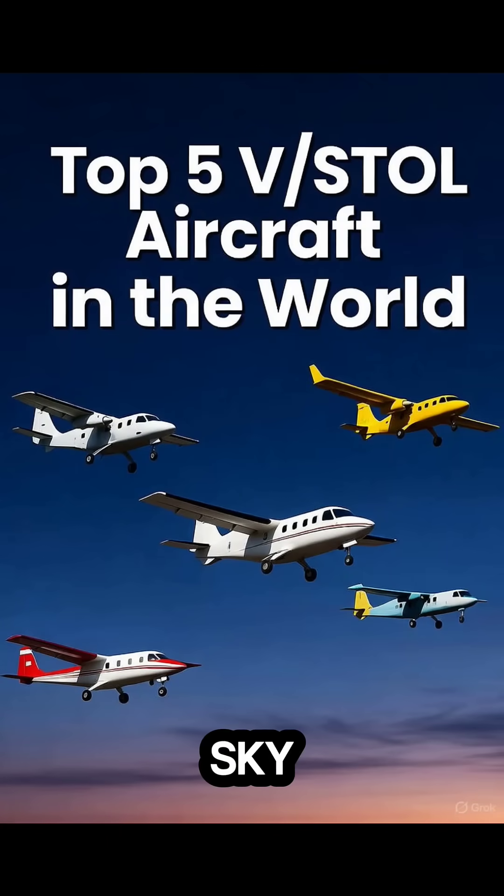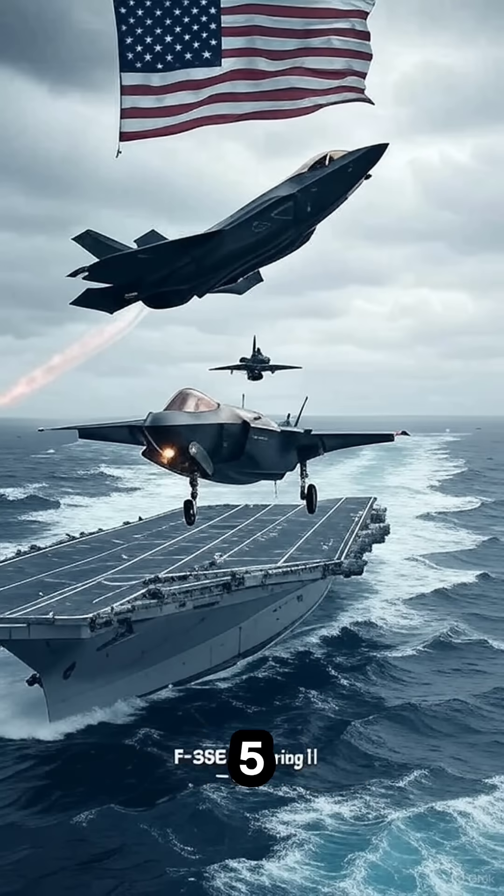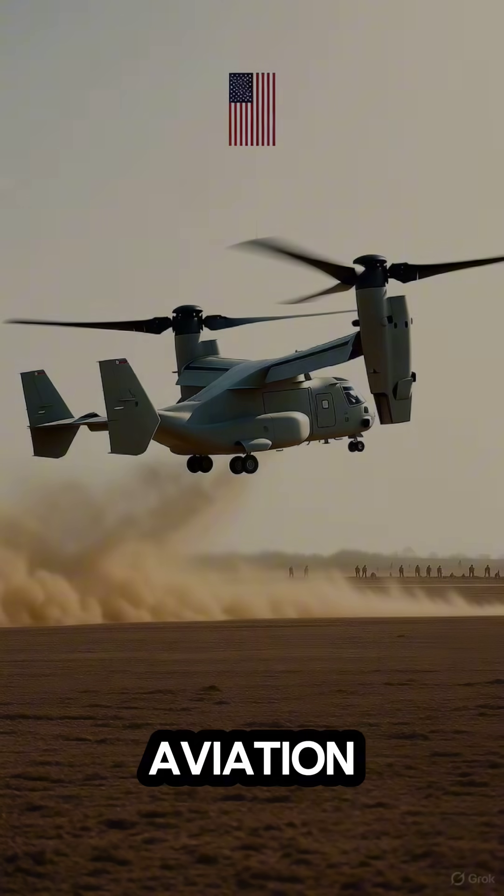From fighters that can leap straight into the sky, to tiltrotors that fly like helicopters and jets at the same time. Today we count down the top five vertical and short takeoff aircraft — the V/STOL legends of aviation.